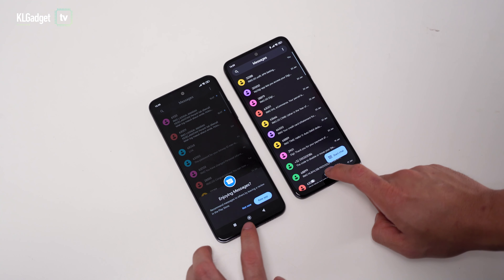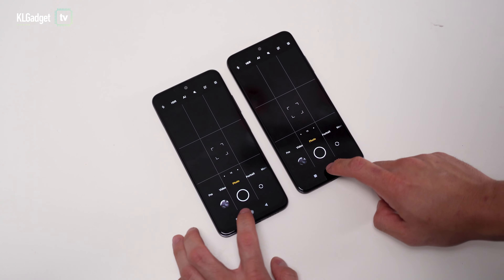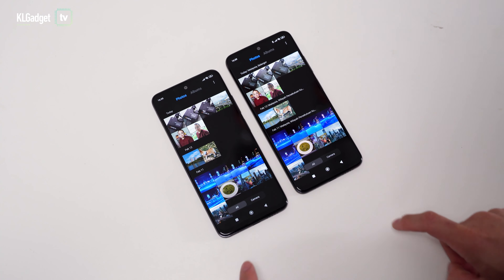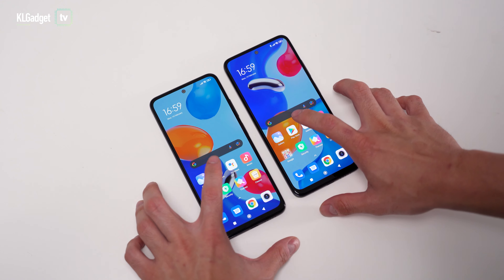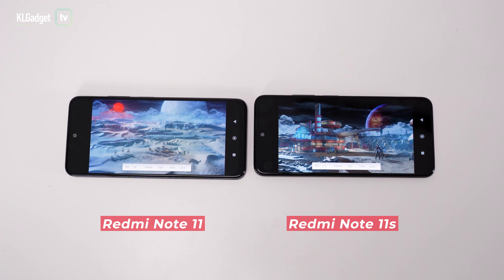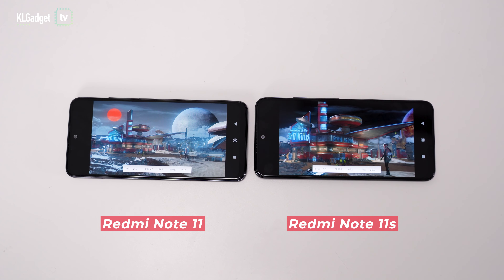In some ways you might think the Redmi Note 11 should be a better performing device because of the Snapdragon chip, but that's quite the contrary, because the Helio G96 chip on the Redmi Note 11s is faster in app launches and graphics performance. When I tried gaming on both devices, the Note 11s isn't too hard to handle, and it's the same for the Redmi Note 11.